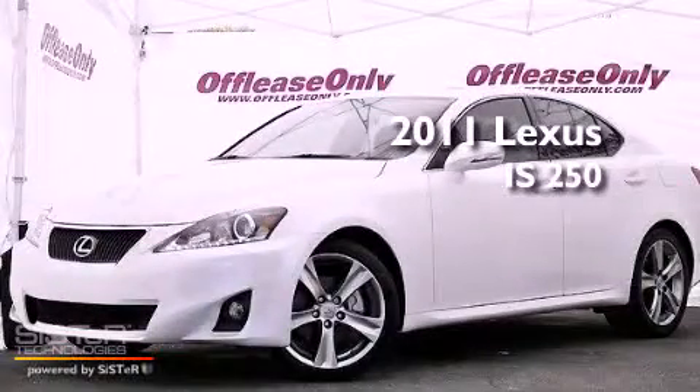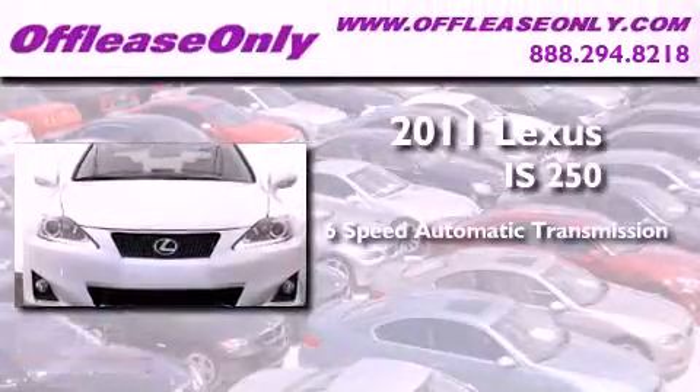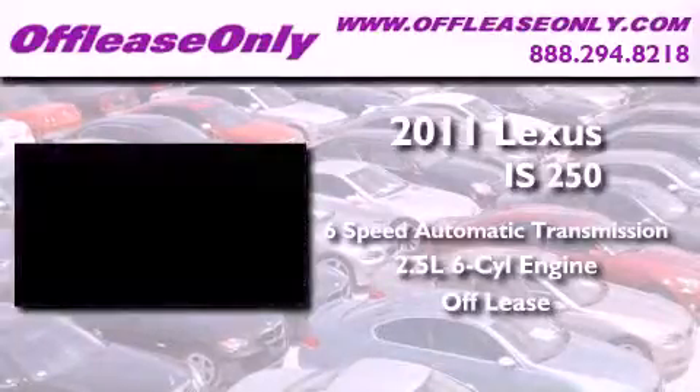This is a 2011 Lexus IS250. This vehicle has seating for 5 adults, a 2.5 liter V6, and having just come off lease, this Lexus is in like-new condition.